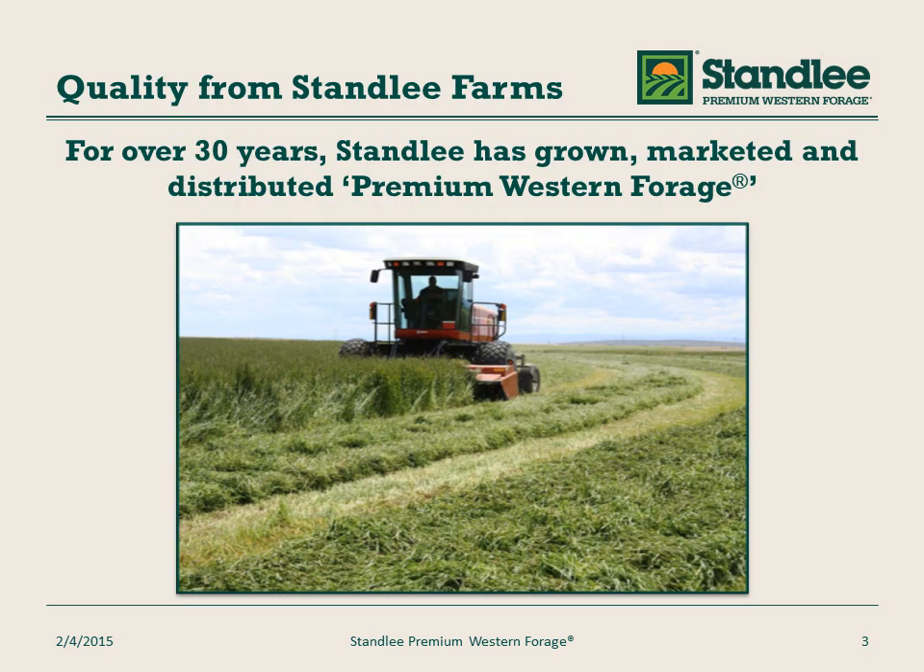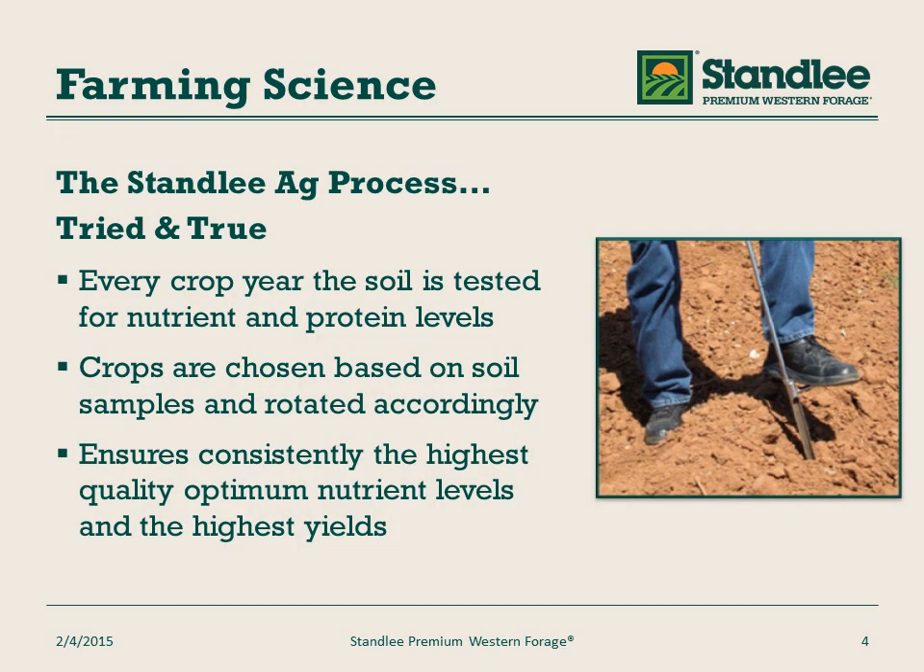Quality starts in our farms. For over 30 years, Stanley has grown, marketed, and distributed Premium Western Forage. Stanley agriculture is a tried and true process. It starts with testing the soils every crop season for nutrient levels and protein levels. Crops are then chosen based on those samples and rotated accordingly. This ensures the highest quality and optimum nutrient levels as well as high yields.